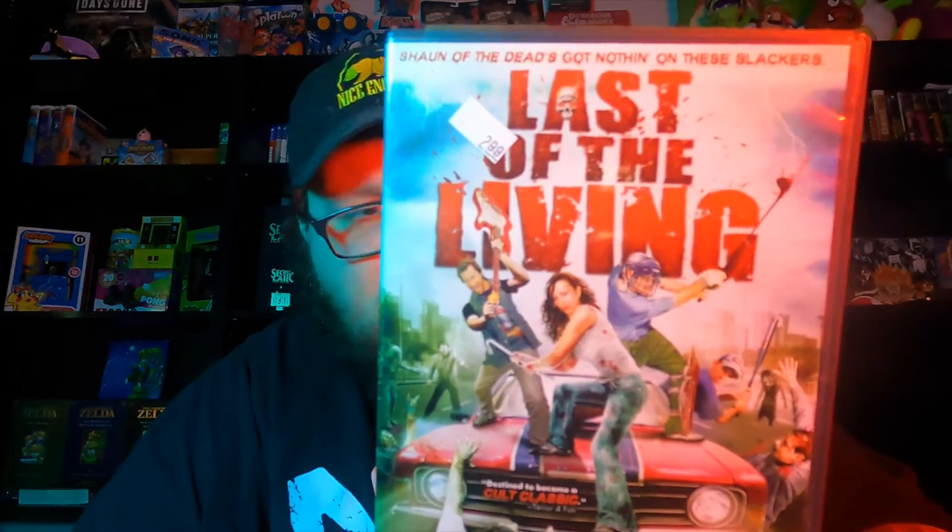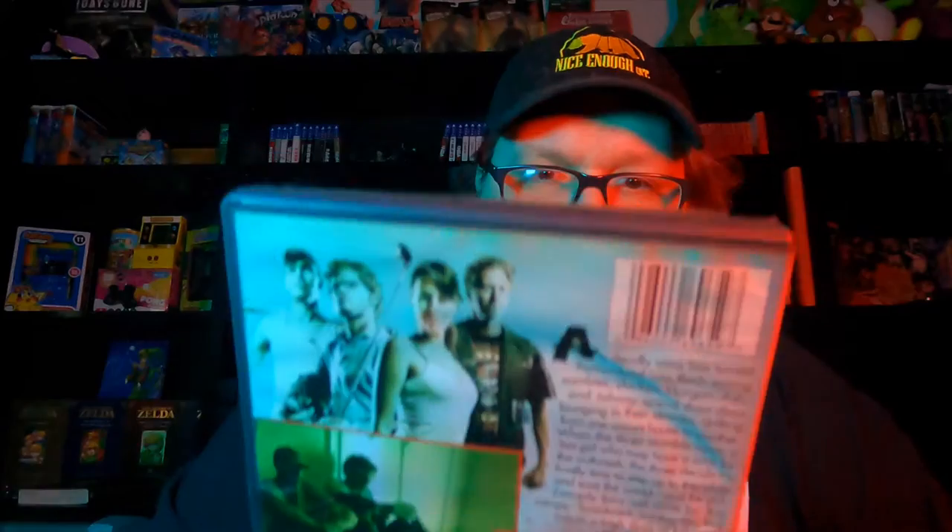Last of the Living DVD — I'm a sucker for cheesy zombie movies and this just looked amazing, so I picked that up for $3. It's in awesome condition; doesn't look like it was ever played. Super stoked on that.